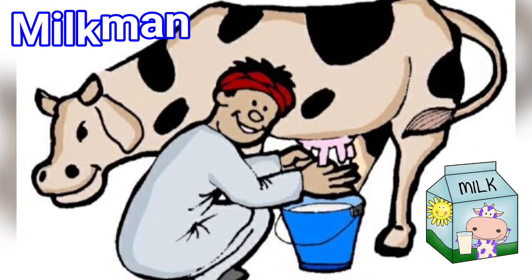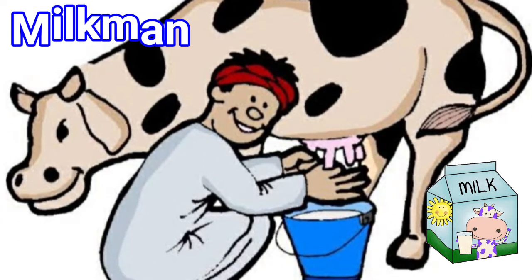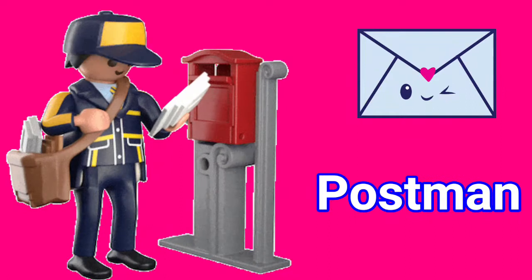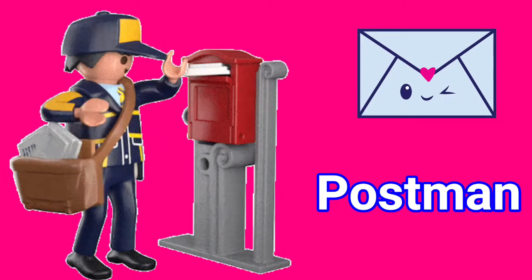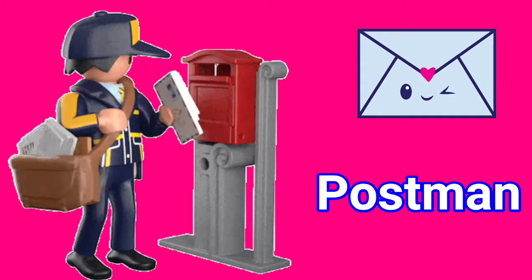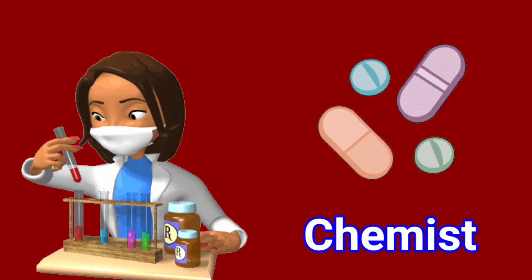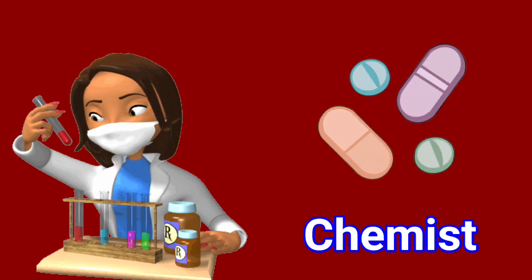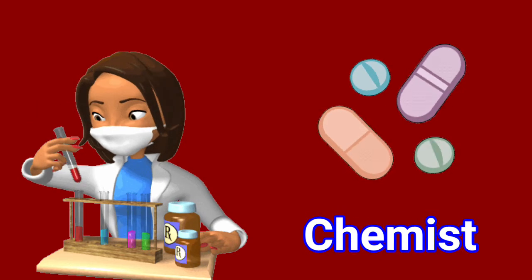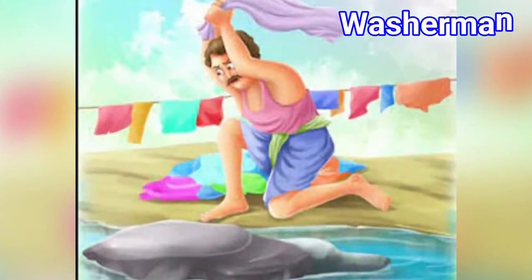1. Milkman: The milkman brings milk for us from the dairy. 2. Postman: A postman brings letters and greeting cards for us. 3. Chemist: Chemists do formulations and testing of materials in the lab. 4. Washerman: Washerman washes clothes.